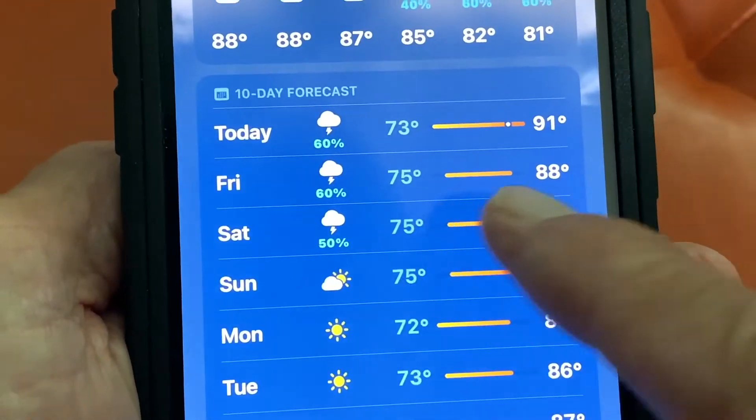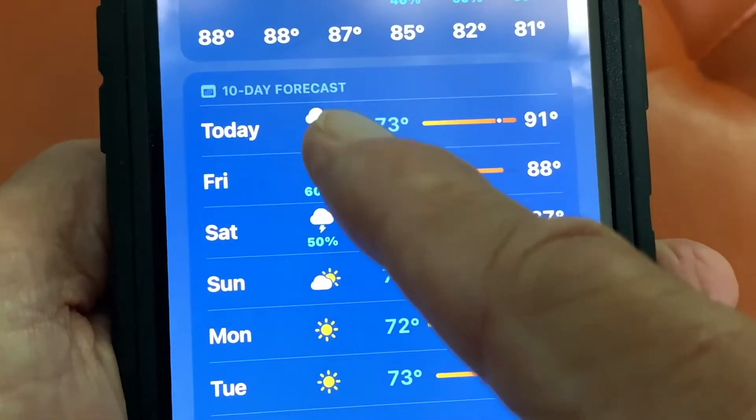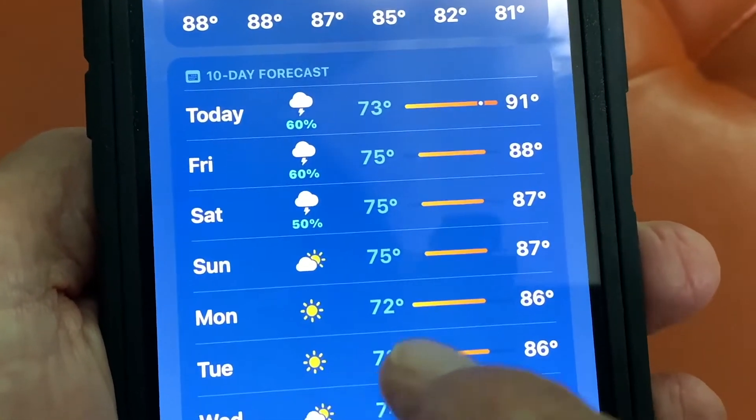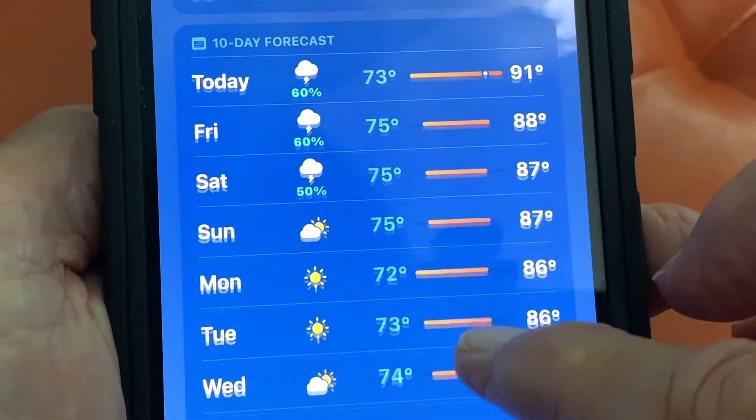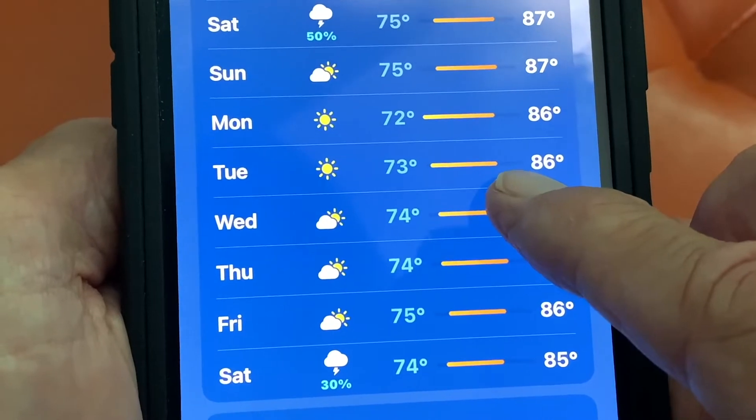And then it gives a 10-day forecast. It's got today, it's got Friday. It shows you the differentiation between the highs and lows of the weather. If there's going to be thunderstorms, you can see that. It's going to be sunny. Looks like next week it's going to look nice, and the temperature is going to drop down to 72 on Monday. That would be nice.